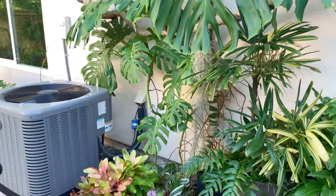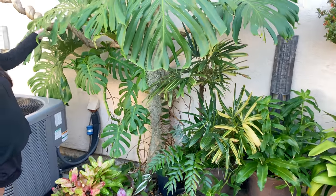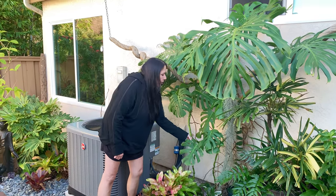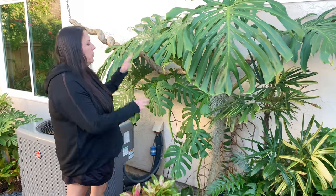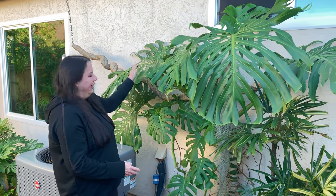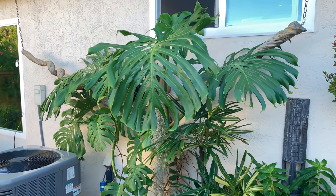Oh yeah, this is like a huge one — here's a good example. They're calling this one the big leaf form. And then this is the small leaf form — this is the borsigiana, which they're now calling the small leaf form. So when people are saying those two words, now you can get an idea of what they mean. Big difference. The big ones are a little bit bigger.